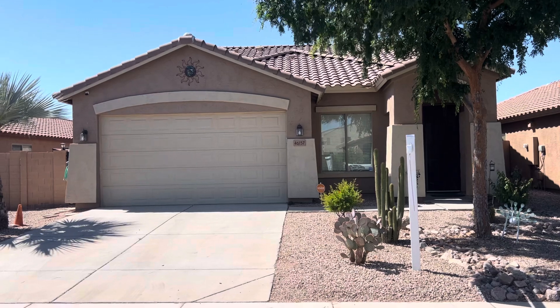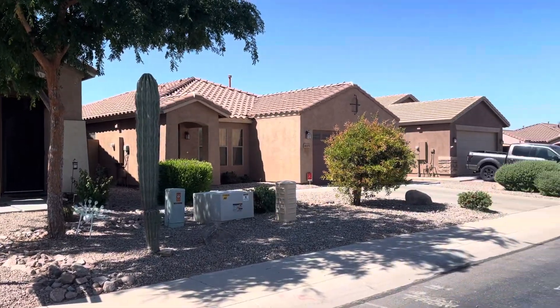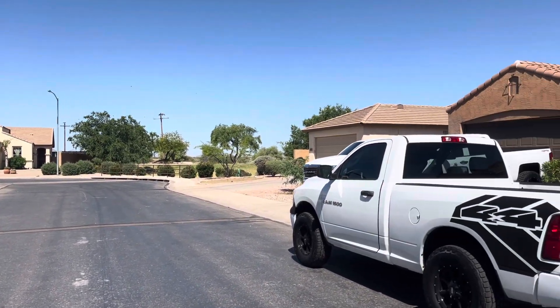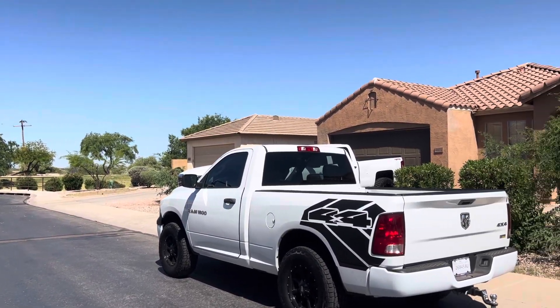46157 Kristen. We'll do a pan of the neighborhood for you. Looks like a park or a green space down here at the end of the cul-de-sac or the street.